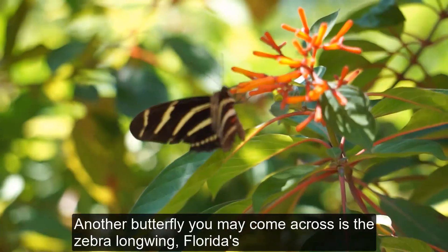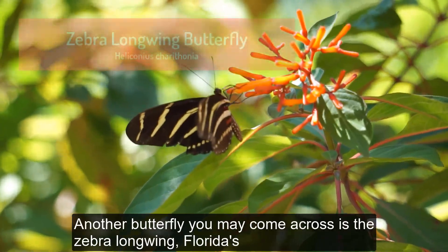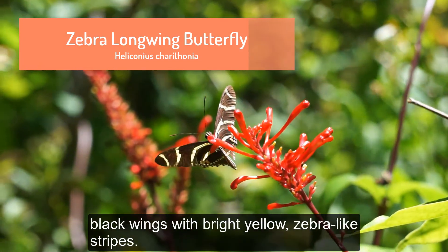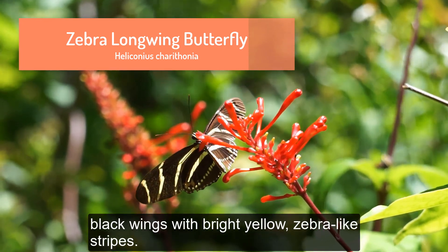Another butterfly you may come across is the zebra longwing, Florida's state butterfly. It is easily identified by its elongated black wings with bright yellow zebra-like stripes.